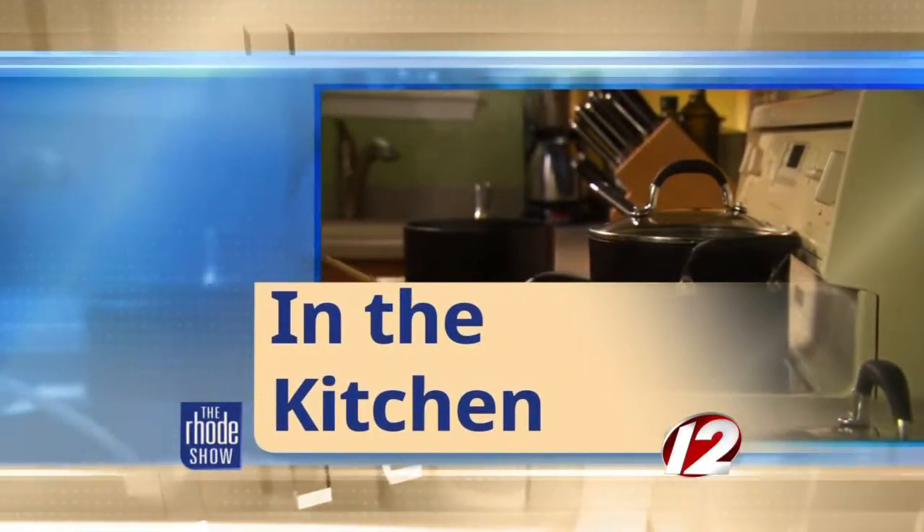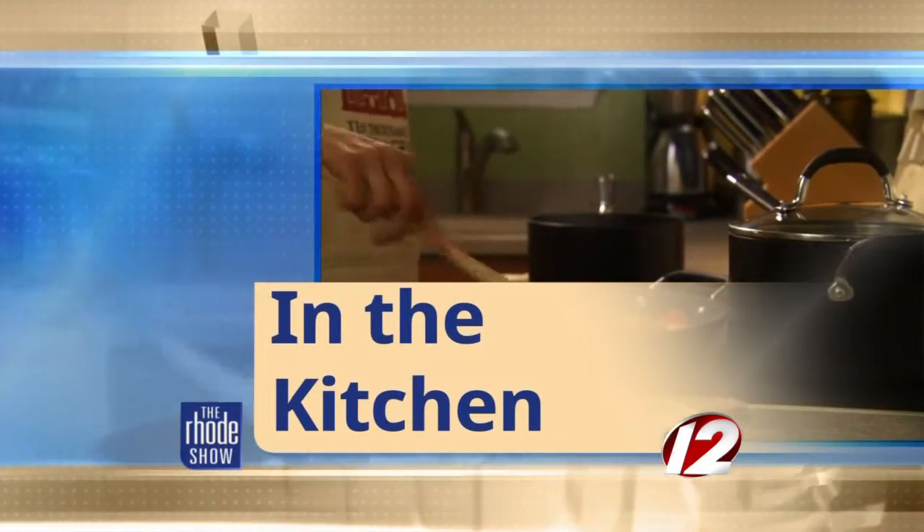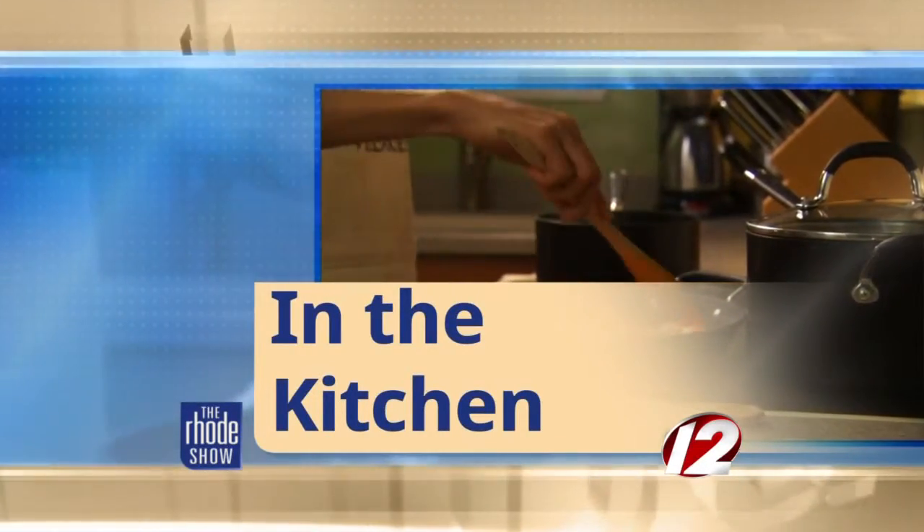Here we are in the Roadshow Kitchen. Chef Derek Woods here from Pizza J — that's the location. We're going to make two pizzas today: Tony Clifton and the beautiful Yeti is what we're making.